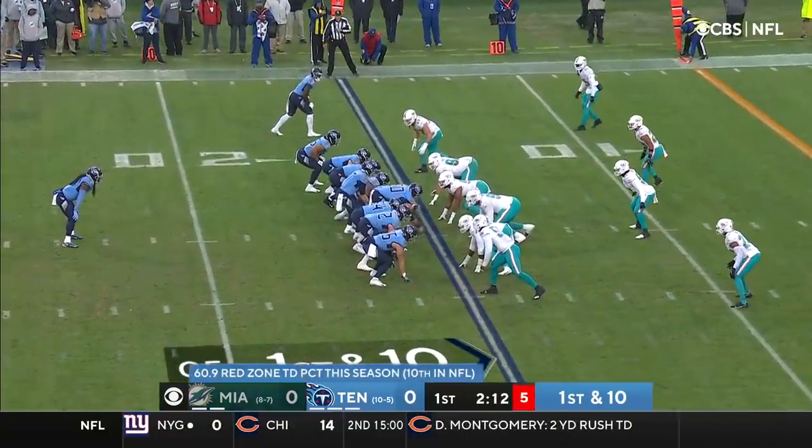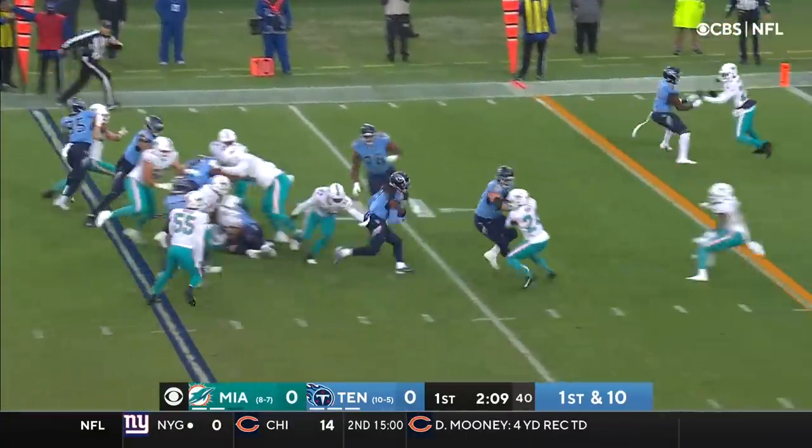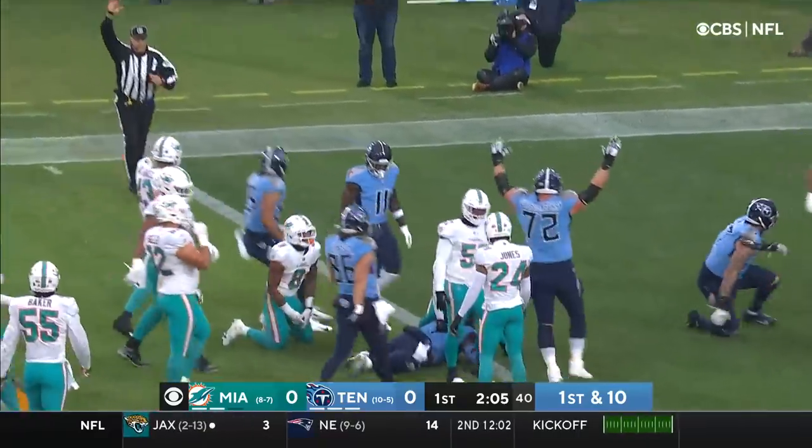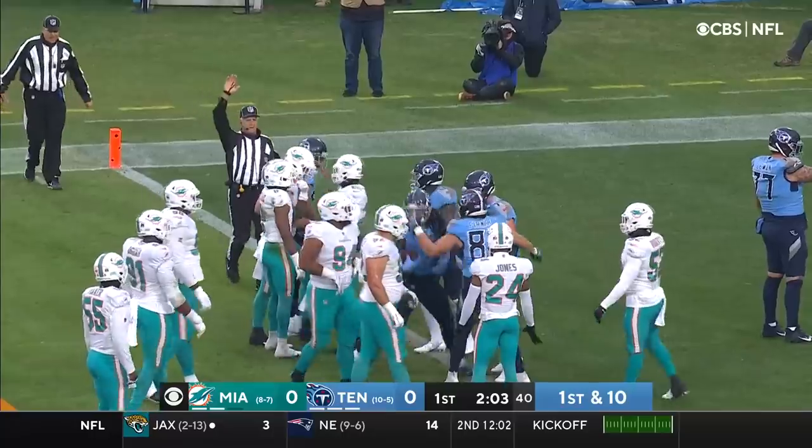One-eight. The seventh play of the drive and a first and ten. This is Foreman busting up the middle. Drives into Howland and takes it down to the one.